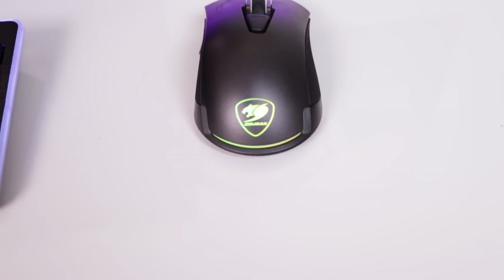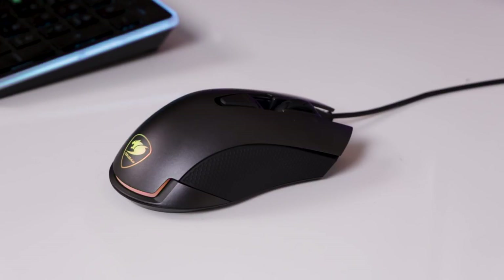Back to you, ScatterVault, with the number three pick. Thanks to Awe of Tech for that segment on the Razer Naga. And to follow up on that, for number three, I have chosen the Cougar Revenger Optical Gaming Mouse for $45.